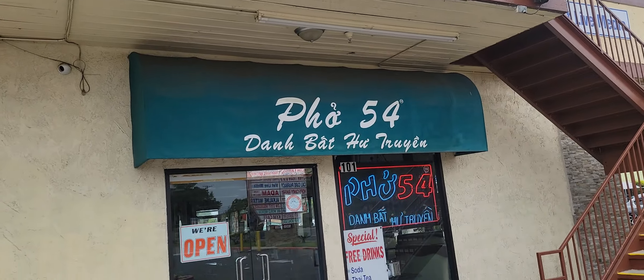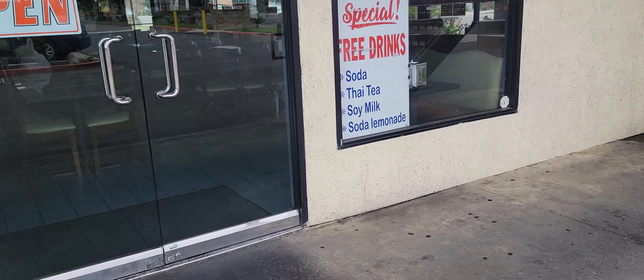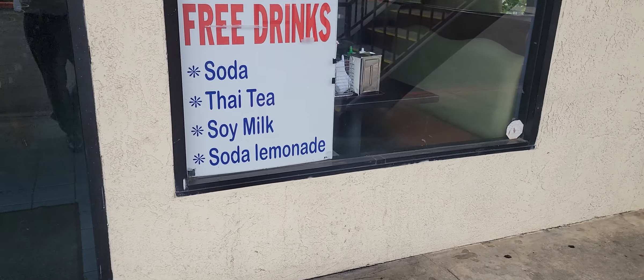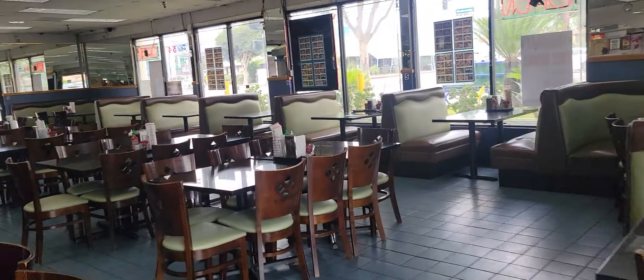Hello everyone, welcome back to my channel. This is Andy. This place is called Pho 54 — it's got a 4.3 rating on Google. It's in Garden Grove. I heard this place is really good, so I was craving Vietnamese food. I'm going to show you inside and out, guys. Enjoy the video! It looks pretty good.